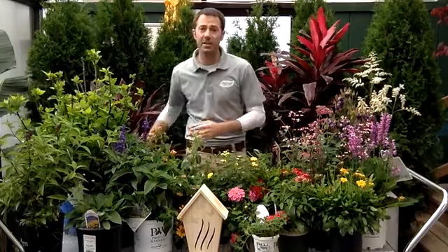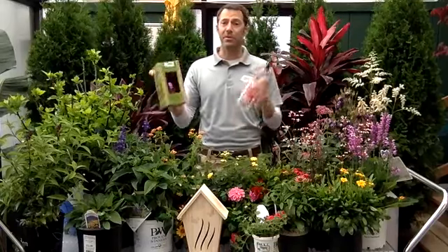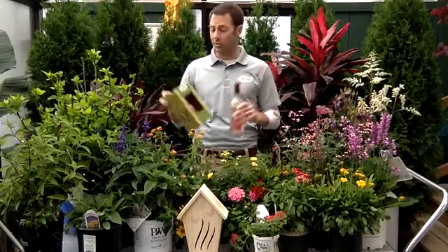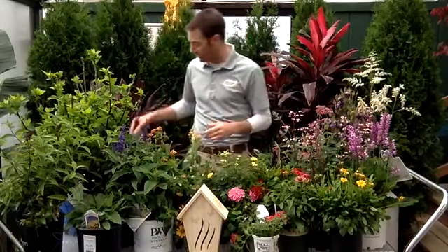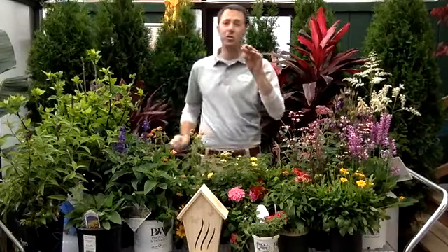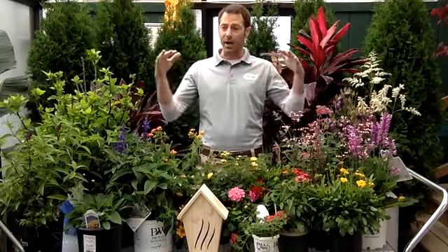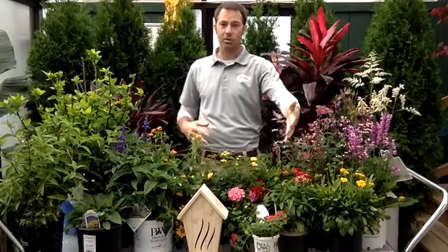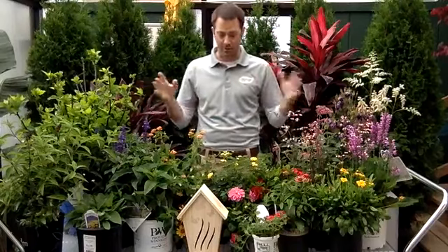Hummingbirds are very easy to attract. There are lots of flowers and plants, but you can also do a simple hummingbird feeder with some nectar — really easy to do. A lot of these plants will attract them as well. Think tubular flowers for hummingbirds; they really like those tubes, love to fly around them. Something with large spikes that pop up and have those tubular flowers — we'll talk about some of those as we go through.